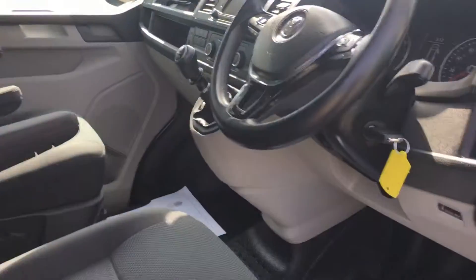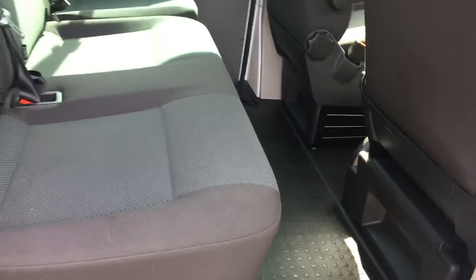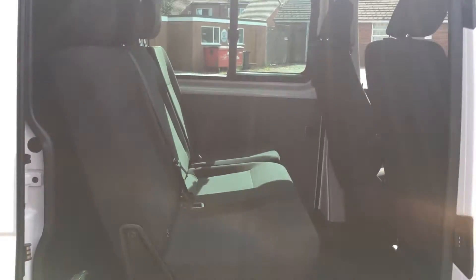It's also got twin side opening doors. Some only come with one — this has twins. So easy access.